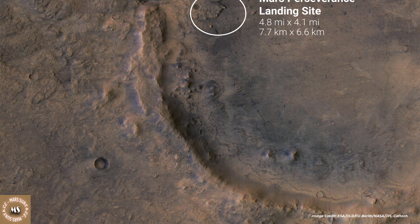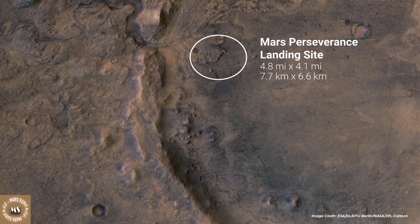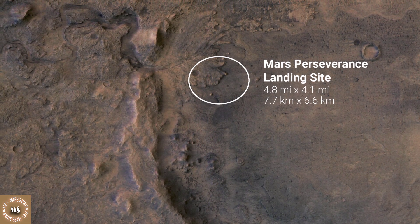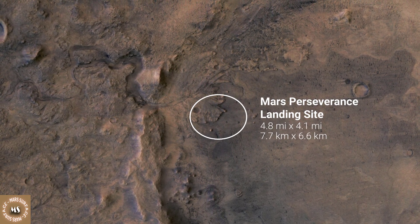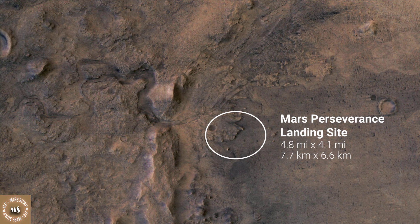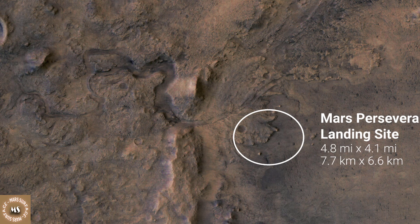Jezero Crater sits within the Isidis Planitia region of Mars, where an ancient asteroid or comet impact left behind a large basin some 750 miles across. This event forever changed the rocks in and around the basin. A later, smaller impact created Jezero Crater within the Isidis Impact Basin.